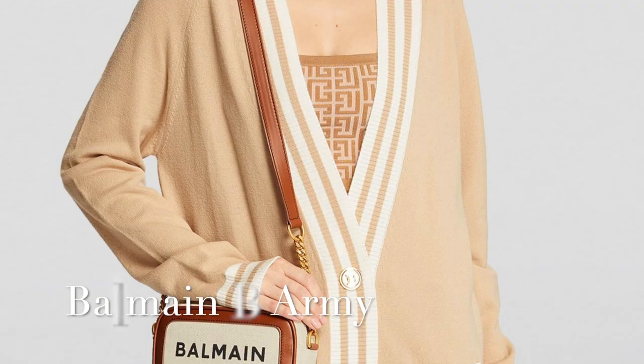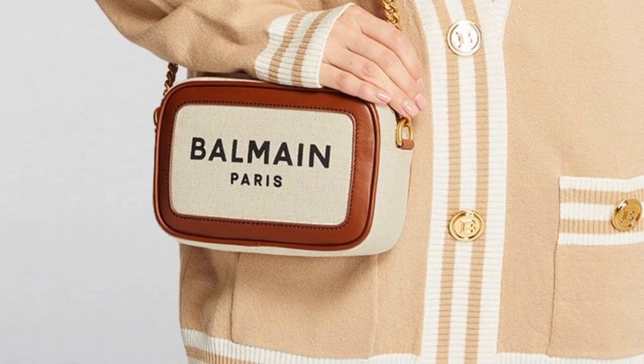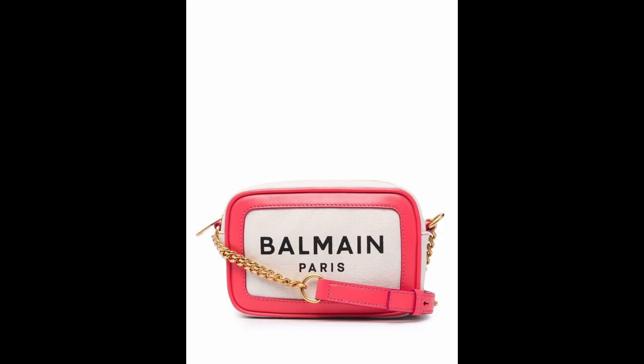Another cute camera bag option is the Balmain B Army. I think this is a pretty good everyday size and it comes in at $995 — actually under $1,000 for a designer bag. One thing to be aware of is that it is linen, so I would be a little wary about color transfer if you plan on wearing it with dark denim. But otherwise I think this is a really cute bag, especially for the spring and summer months.